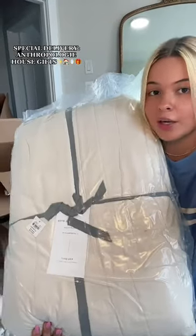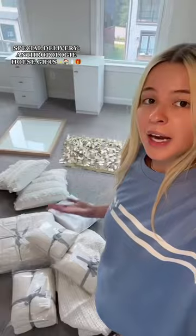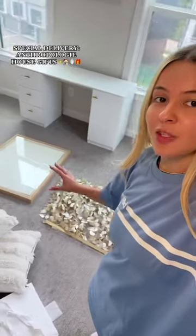Finally the matching king quilt — we can finally make our bed now. Anthropologie, thank you, thank you. The mirror. Can't wait to set this all up. Bye.